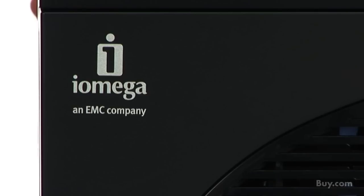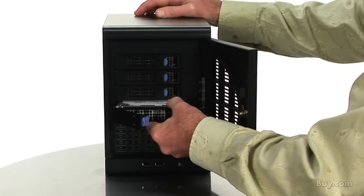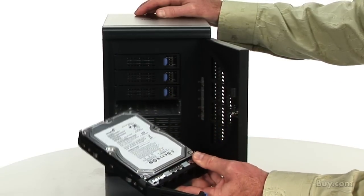It is based on enterprise-class EMC storage technology, which no one else can offer, and provides fast data throughput through a gigabit Ethernet connection and embedded architecture, plus advanced data protection with RAID 5, RAID 10, or JBOD, and has two hot-swap SATA 2 drives for easy replacement.